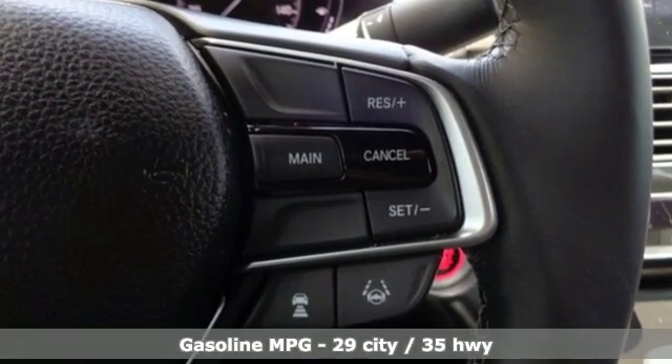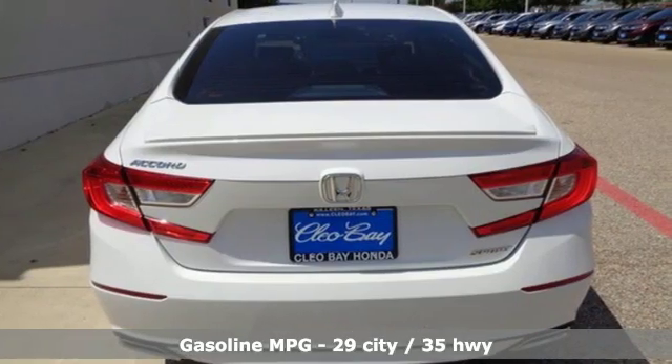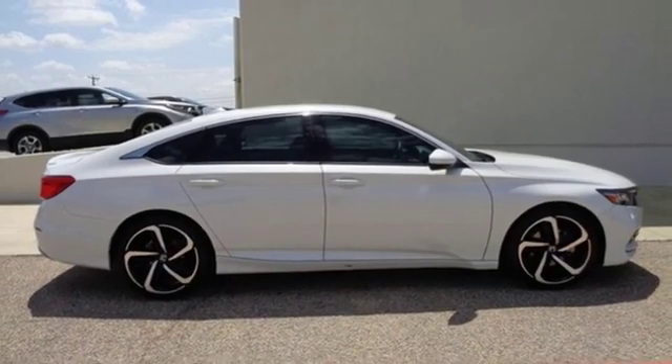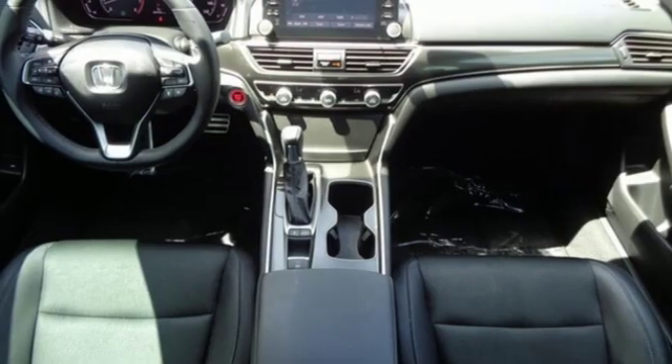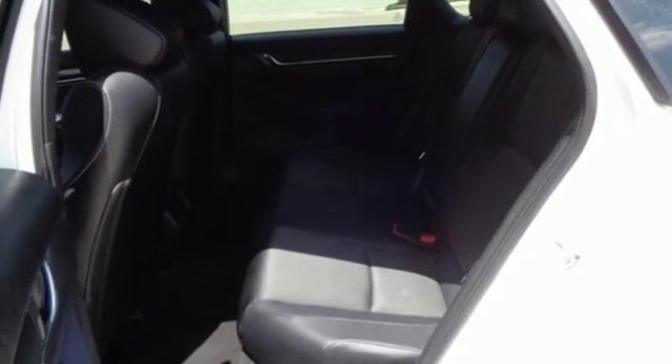Streaming audio, wireless phone connectivity, dual zone climate control, push button start, leather steering wheel, intercooled turbo inline four-cylinder engine, aluminum wheels, gas pressurized shocks, and LED low beam headlights.